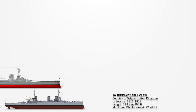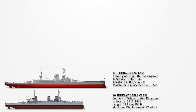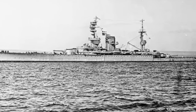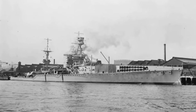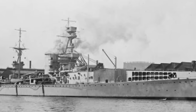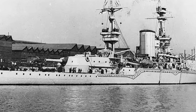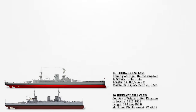Number 9: Courageous-class. The Courageous-class consisted of three battlecruisers constructed for the Royal Navy during World War I. Originally intended to back the Baltic project — a strategic plan by Admiral of the Fleet Lord Fischer for landing troops on the German Baltic coast — these ships were known for their speed but featured minimal armour and a limited number of heavy guns. With an overall length of 786 feet 9 inches (239.8 meters) and a deep-load displacement of 22,922 tons, the Courageous-class vessels were designed to meet specific wartime objectives.